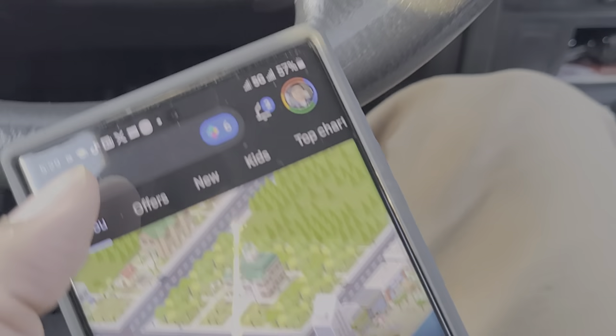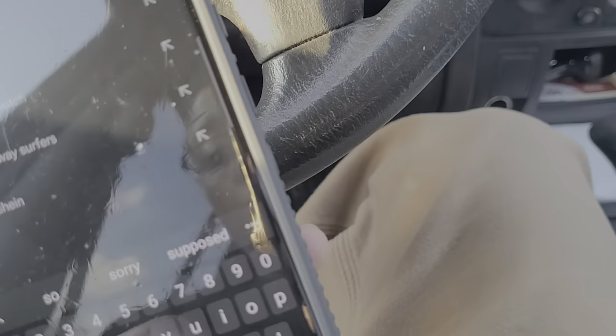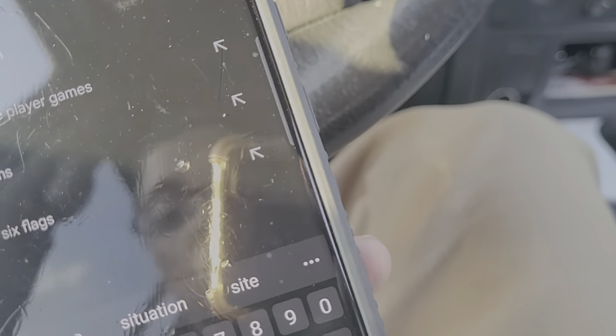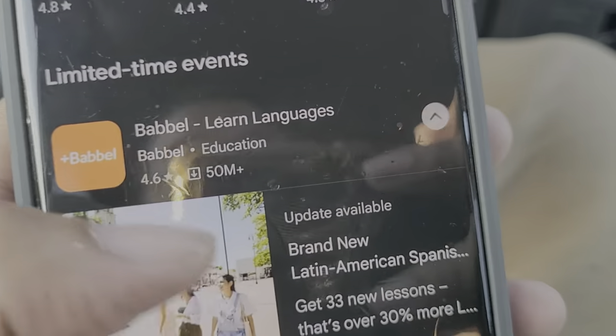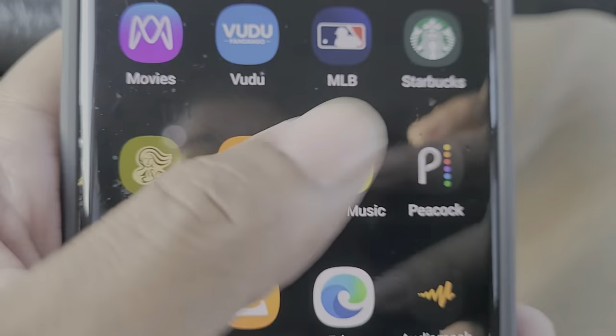Google Fi runs on T-Mobile, but there are a couple of apps you can download to get more insight on what network you're using at any given moment. One is called Signal Spy — and that's not the Signal messenger app.